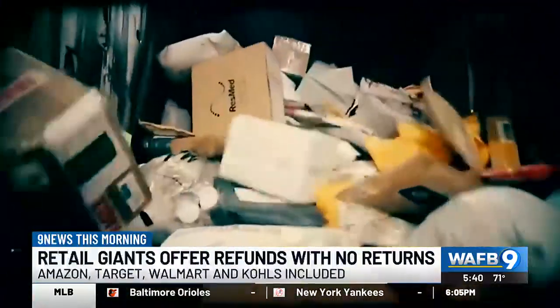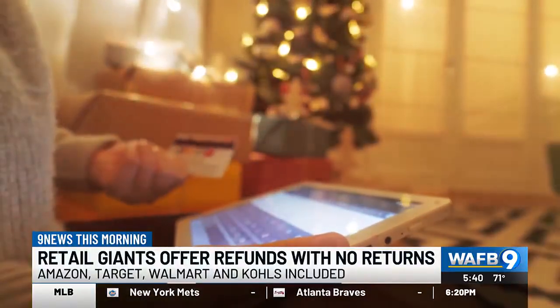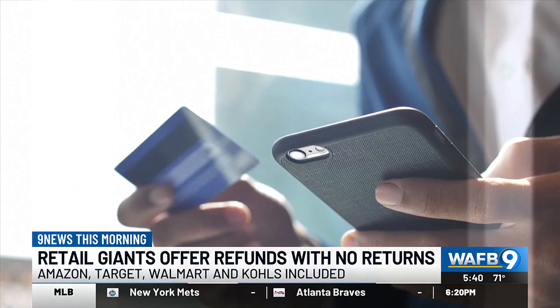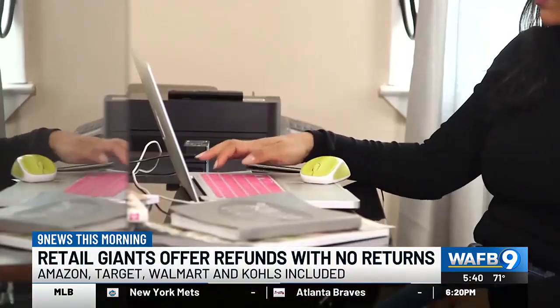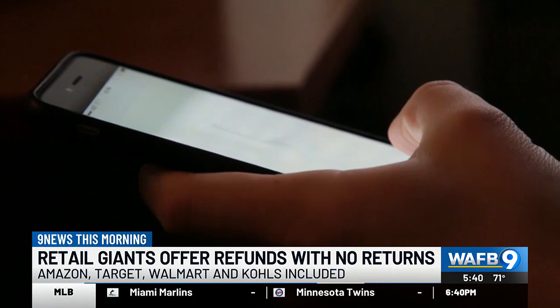Now, there are some tech giants going in this direction, and here's why: depending on how much the item costs, it's actually cheaper for these retail companies to issue a refund instead of paying for the shipping return back to wherever the initial item came from.